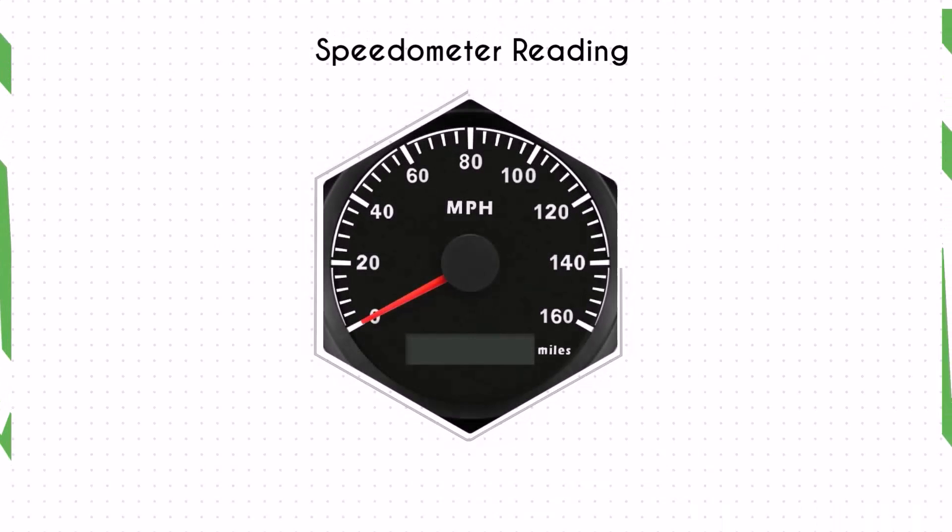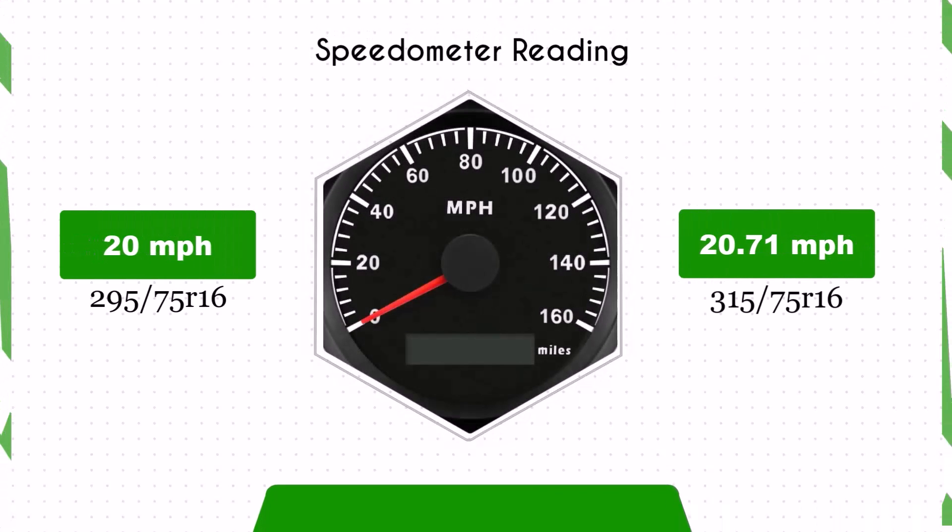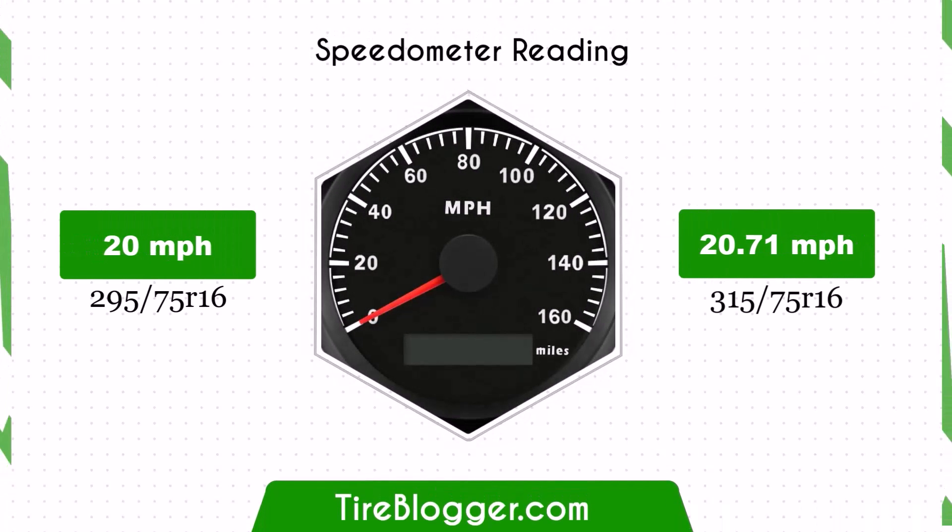Due to the change in tyre size, the speedometer and odometer will be slightly off. For example, with the larger 315 75 R16 tyres, at a speedometer reading of 20 miles per hour, the actual speed will be 20.71 miles per hour.